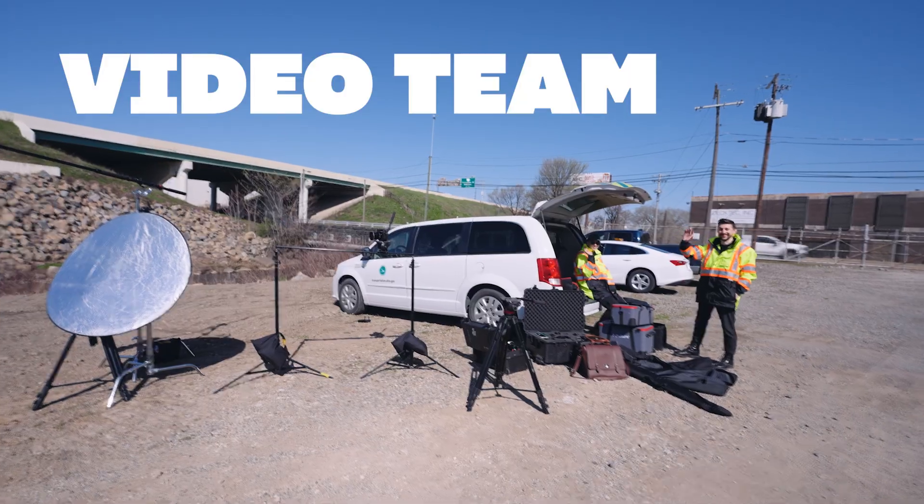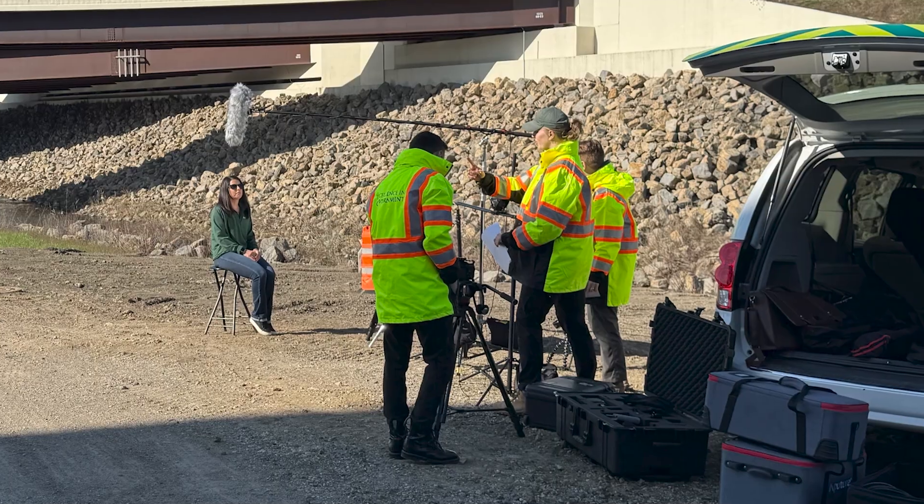Hey folks! When it comes to ODOT's roadway projects, the engineering and design is only just the beginning. It requires real relationships and real trust between all parties involved. Every year, ODOT and the American Council of Engineering Companies, or ACEC, honors the best of these partnerships with the Excellence in Highway Design Award. The ODOT video team creates videos that highlight all of these projects, so I thought I'd take you guys along. Let's go!